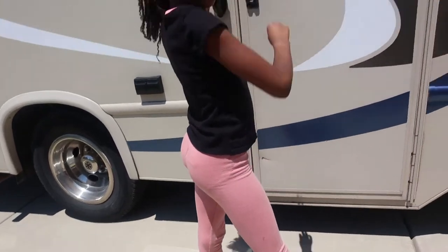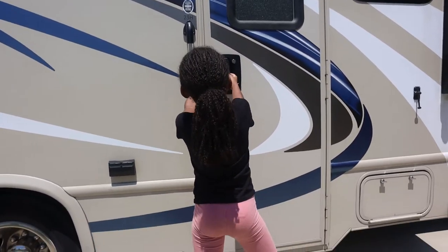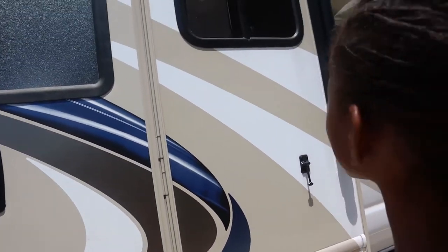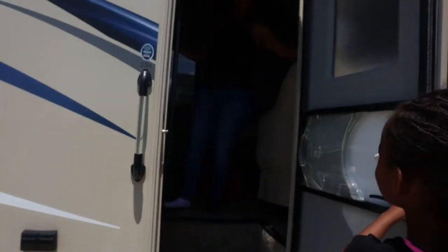We're going to be in this for seven days. Let's start from the driver's seat. So the little steps — you always have to watch your step here. Little step right there.